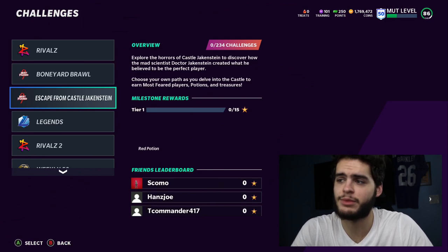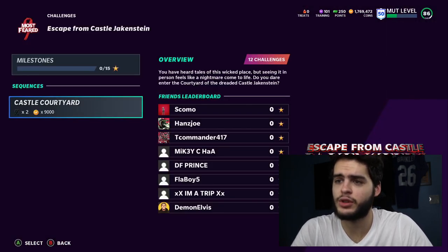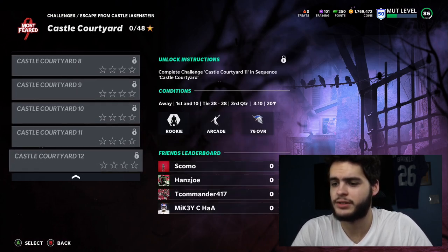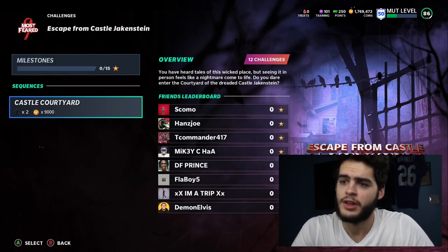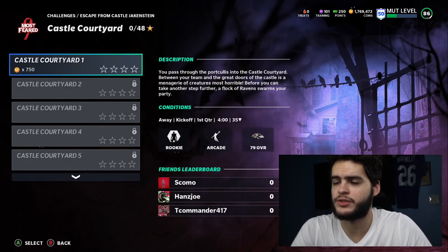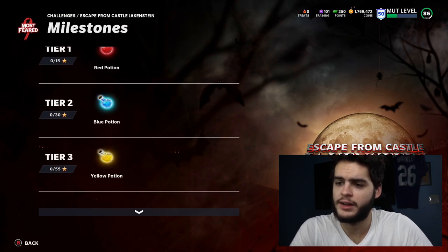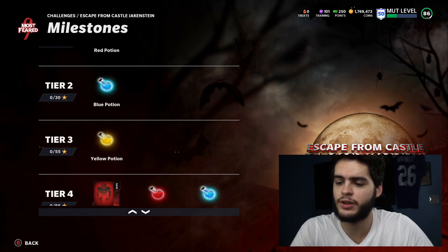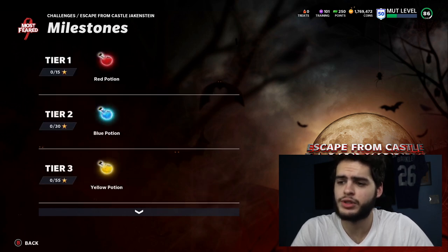Moving on down to Escape from Castle Jackenstein — one of the new solos we'll be getting. There are 48 stars total. To get all the way to the best reward, there's an 83 Day Seven, so you can get up to a yellow — not even a red — and a blue potion for now.